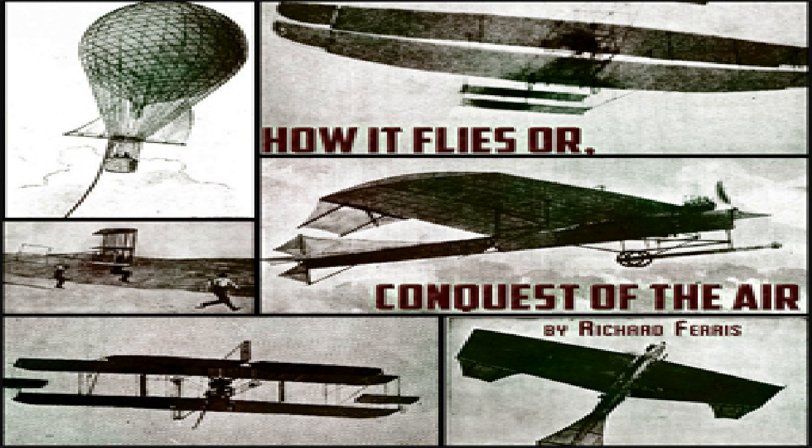In 1852, a new era opened for the airship. Henry Giffard of Paris, inventor of the world-famed injector for steam boilers, built an elliptical gas bag with cigar-shaped ends, 144 feet long and 40 feet in diameter, with a cubic content of 88,000 cubic feet. The car was suspended from a rod 66 feet long hanging from the net. It was equipped with a three-horsepower steam engine turning a two-bladed screw propeller 11 feet in diameter at 110 revolutions per minute, using coke for fuel.